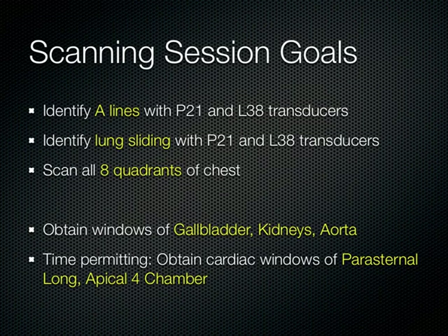So when you scan this week while I'm in Australia, identify A-lines with both the P21 and L38 transducers. See lung sliding with both transducers and obtain M-mode tracings. Look at all eight quadrants of the chest, then catch up on the gallbladder, kidneys, and aorta. If you have time, get the parasternal long and apical four-chamber views of the heart as well. My objectives and the PDF of this lecture will be posted on Merlin. Thanks a lot, and thanks to my fellows for holding down the fort while I'm down under.